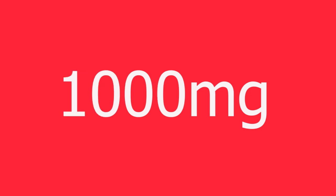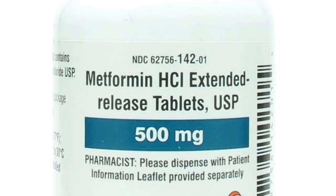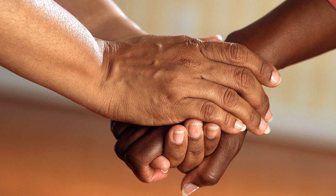How is metformin taken? Metformin is available in 500 mg, 850 mg, and 1000 mg tablets. It can be taken up to three times a day, with a maximum dosage of about 2500 mg per day. There is also an extended-release version, which is taken once a day, usually at night. Metformin is often combined with other drugs to make them more effective.